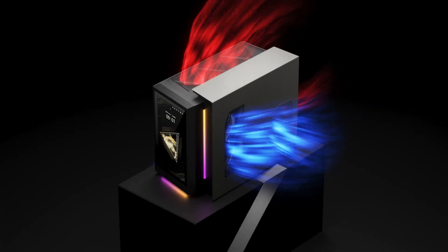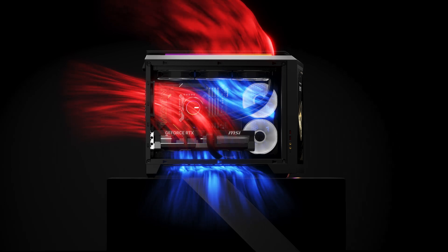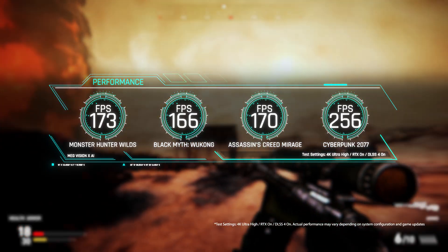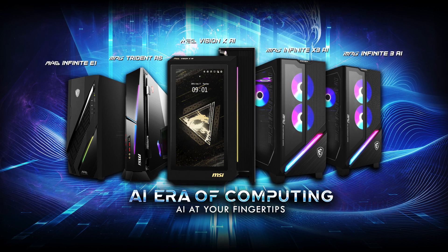With these advancements, MSI gaming desktops can unleash their full gaming potential and help key components last longer. All AAA games can run at an average of 150 frames per second at 4K resolution with maxed out graphics settings. MSI gaming desktop is undoubtedly the ultimate choice for gamers.